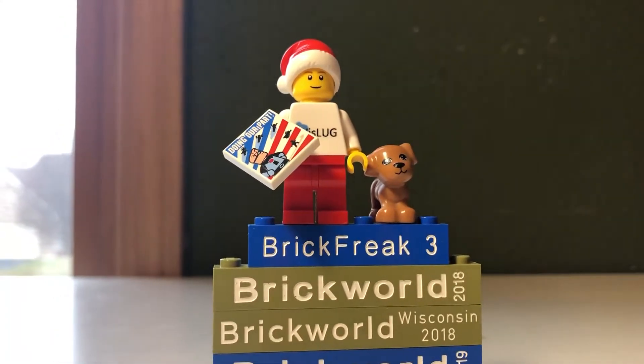Hi guys, it's Brick Freak 3 here again today to do another LEGO video for you guys. I'm not sure what the title of this video is going to be called, but I got back from Hawaii today, and I'd like to show you some of the LEGO stuff that I picked up.